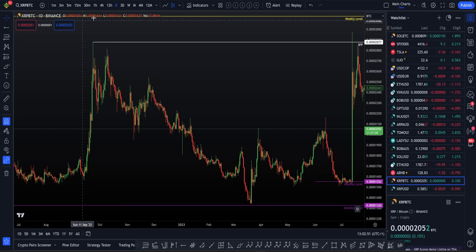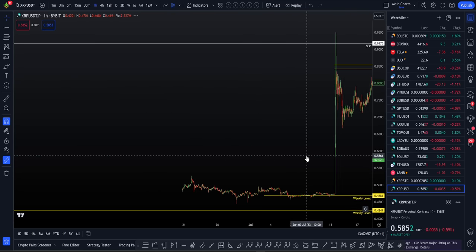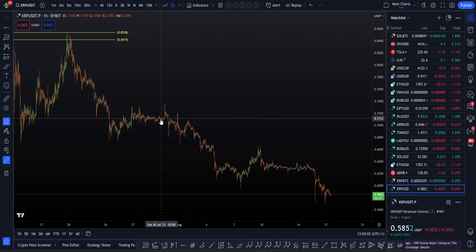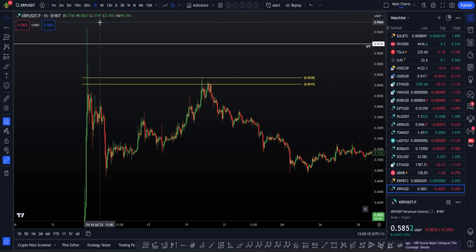We can see how that plays out. Even if we come down onto the USD pair or the UFBTC pair on lower timeframes, we can see how we got that large move to the upside, decline, retest. And here we are on that decline.